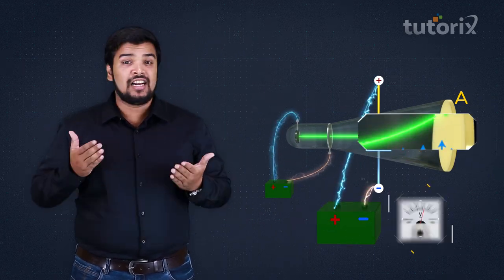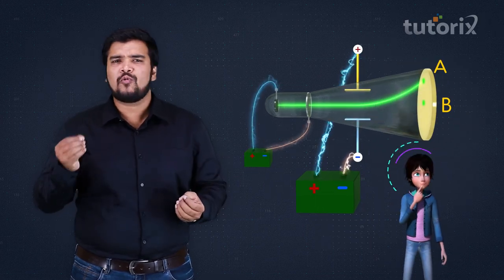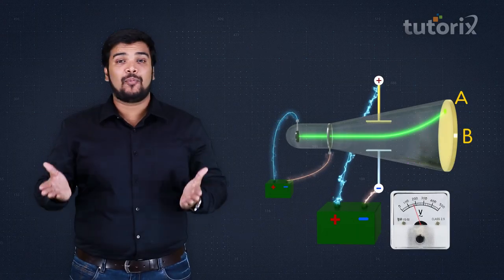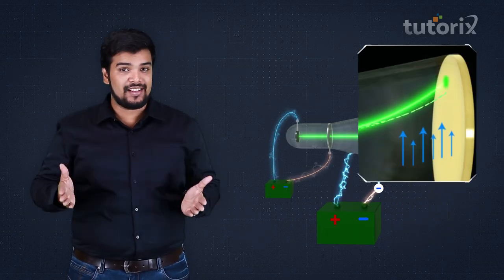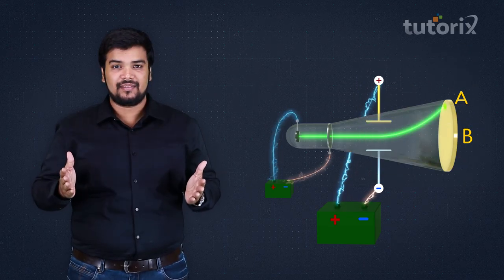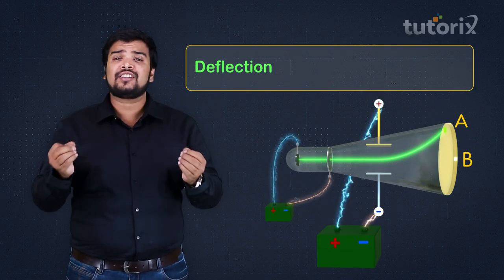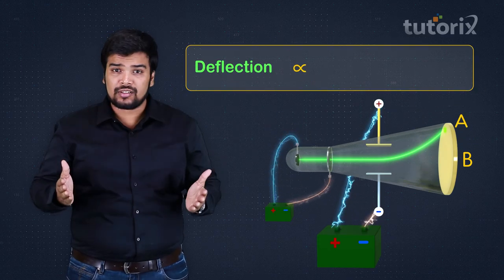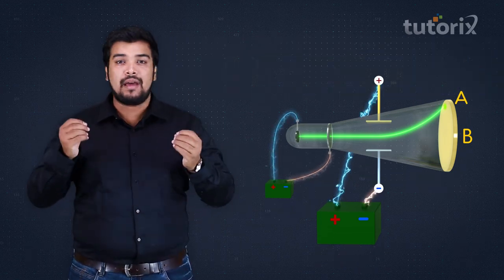By increasing the potential difference, the electrical force on these particles also increases, which is why the deflection increases. Therefore, the deflection of these particles is proportional to the potential difference between the plates.